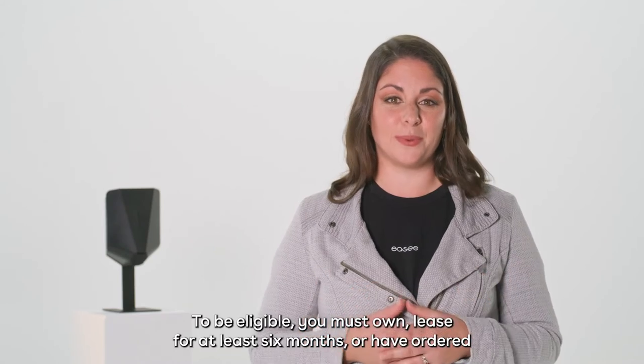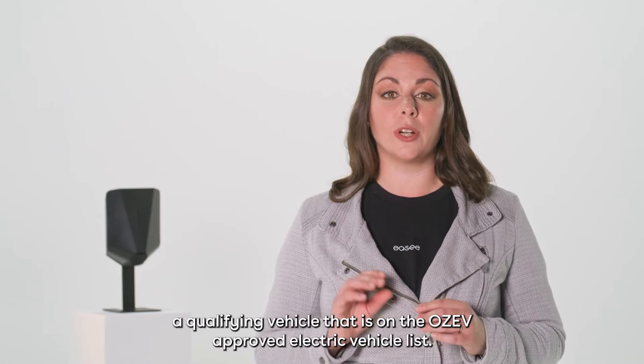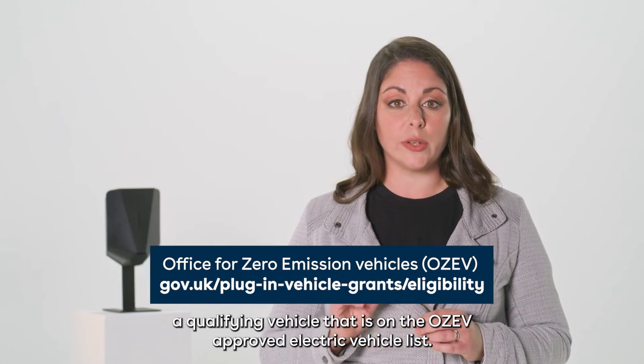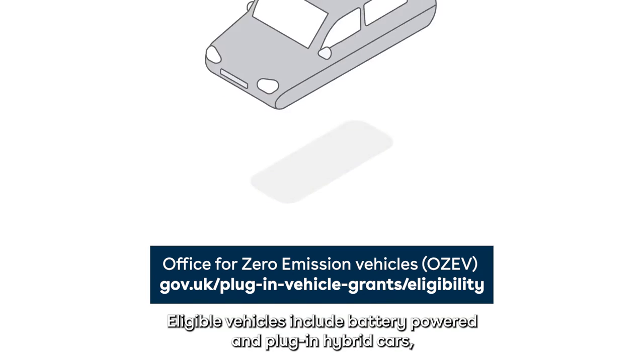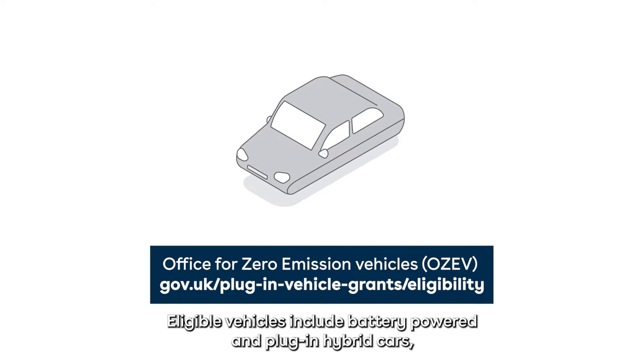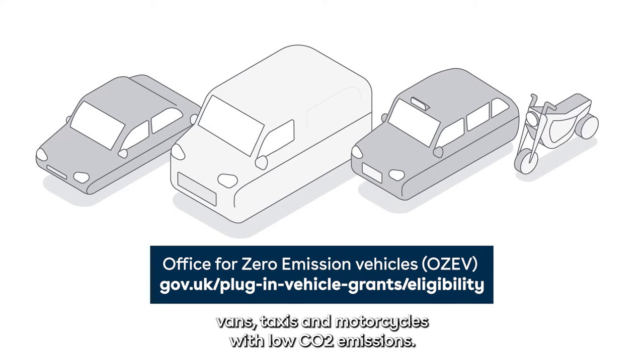To be eligible you must own, lease for at least six months, or have ordered a qualifying vehicle that is on the OZEV approved electric vehicle list. Eligible vehicles include battery-powered and plug-in hybrid cars, vans, taxis, and motorcycles with low CO2 emissions.